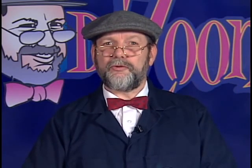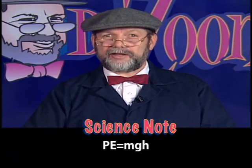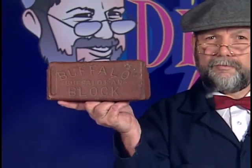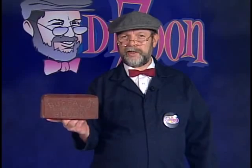The other type of energy is potential energy. Potential energy is just that — the potential to provide energy. Potential energy is typically termed the energy of position, which equals the mass of the object times the force of gravity times the height. This brick has potential energy due to its position; because of its height, it has the potential for gravity to pull it toward the ground, converting its potential energy to kinetic energy.